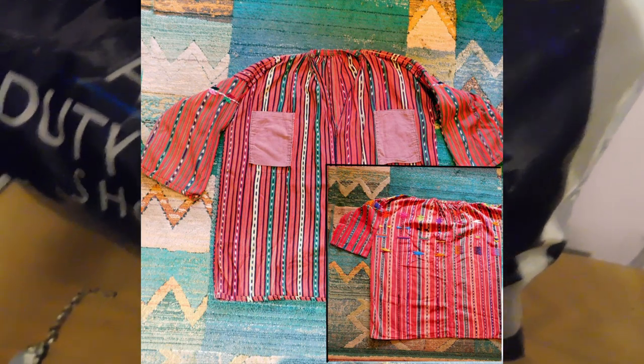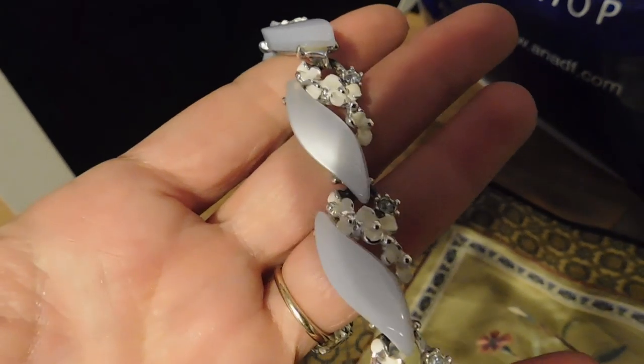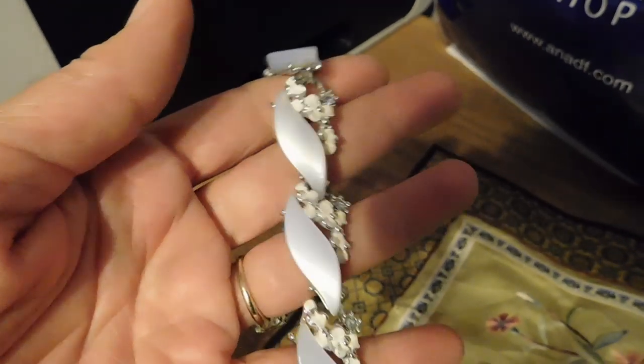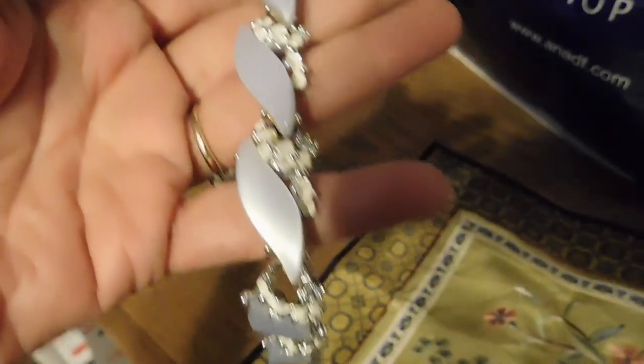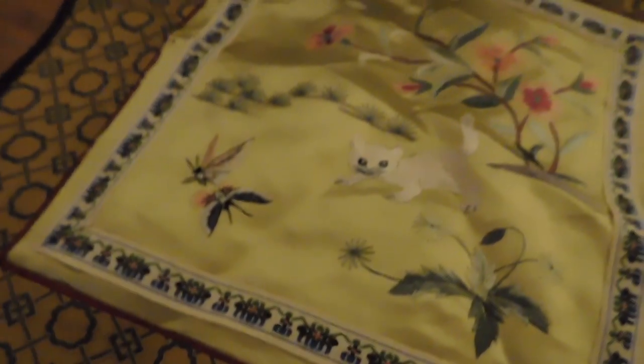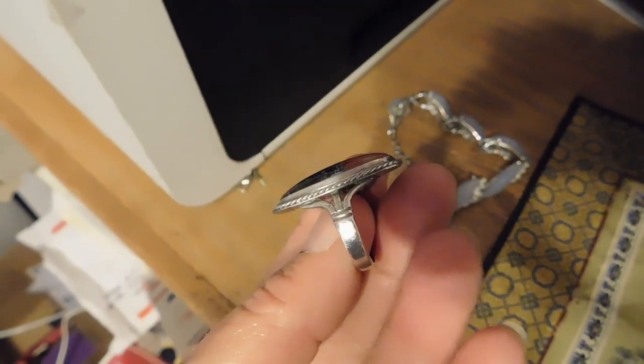We have two Guatemalan hand-woven shirts that are damaged — they're for cutters — and I sold the two of those for $29. Then we have this Moonglow necklace which, in this terrible light you probably can't tell, but it's a really beautiful blue — kind of a periwinkle, purpley-blue with rhinestones. It's a really pretty necklace. And lastly, a jasper ring I just listed — that sold for $32.